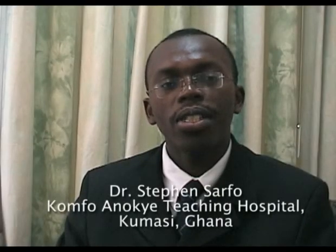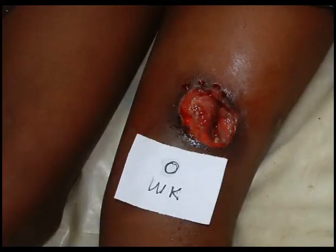This 15-year-old female is a student who presented with a Buruli ulcer affecting the left anterior thigh. As you can see, the edges of these lesions are undermined.